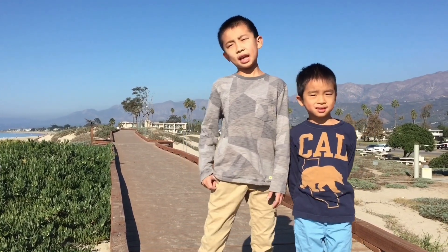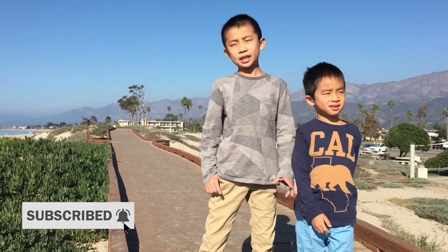Hello Bloggineers. This is our Southern California day trip to Carpinteria, and we are going to show you the fun things you can do here.